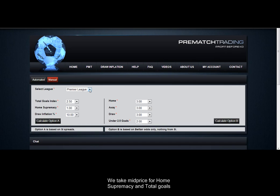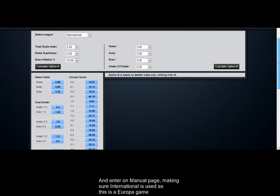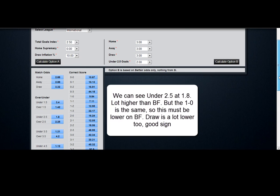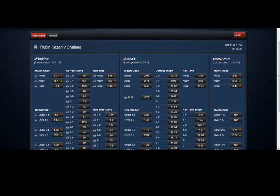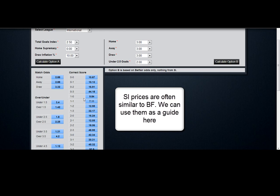We go onto the manual page. It's classified as international and there's no clear favourite — when there is, we put a minus in for the home supremacy. And these are the prices we have on Sporting Index. We can see that the unders are 1.8 higher than Betfair, but they have the 1-0 the same as Betfair. So what does that tell me? That tells me that the 1-0 is too high and it will come in. You can see they have the draw a lot lower than Betfair too, which says to me that the draw will come in.